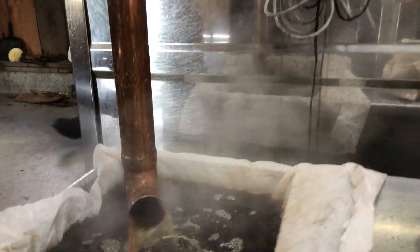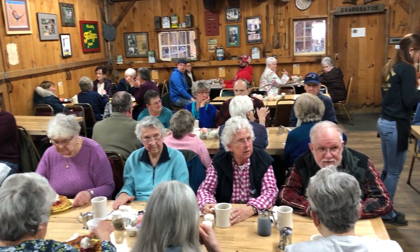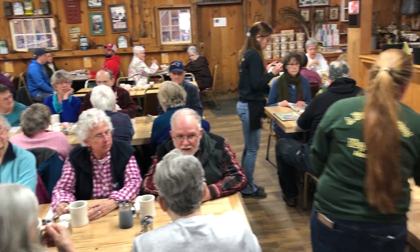I am really excited and I encourage everybody to get out to your local sugar houses and experience it. Here at the North Valley Sugar Shack, our breakfast runs through Sunday, April 14th and we're open every day.